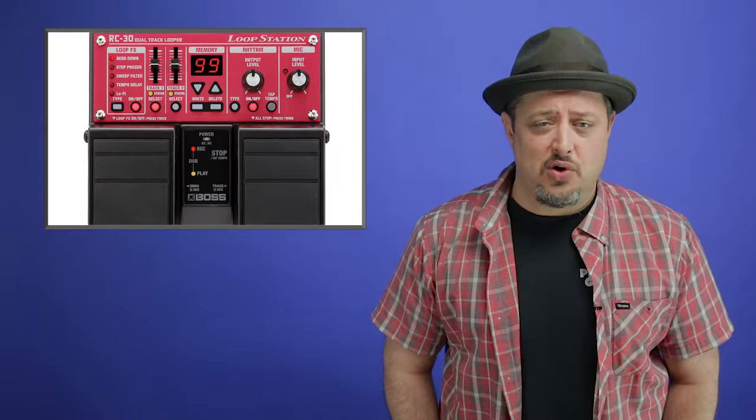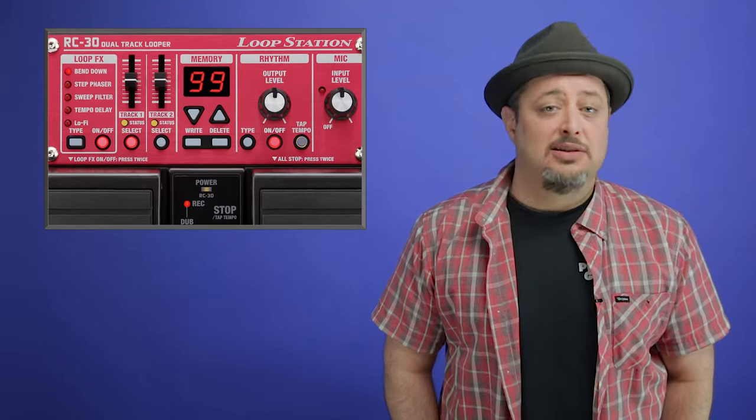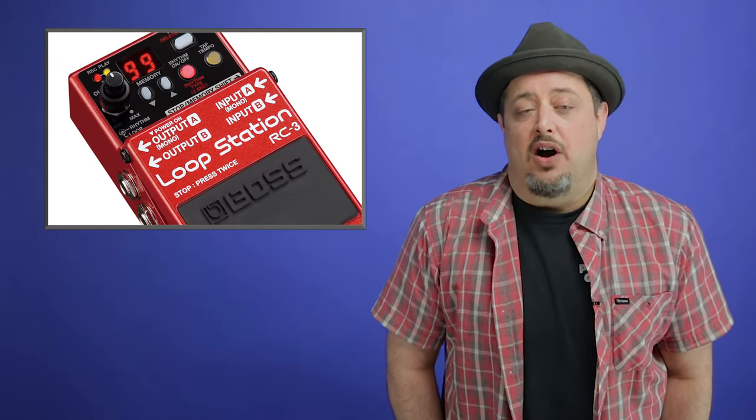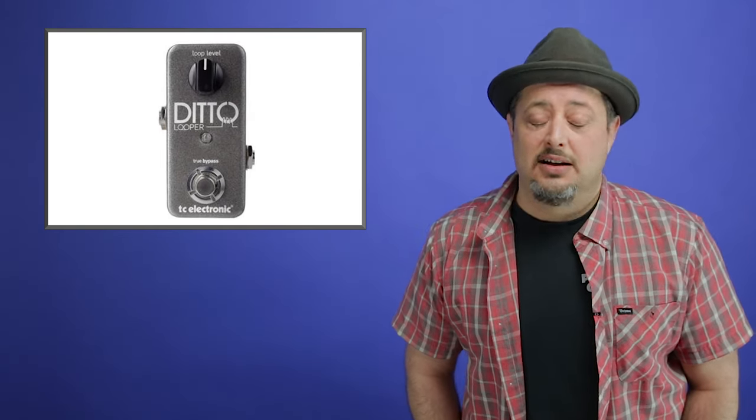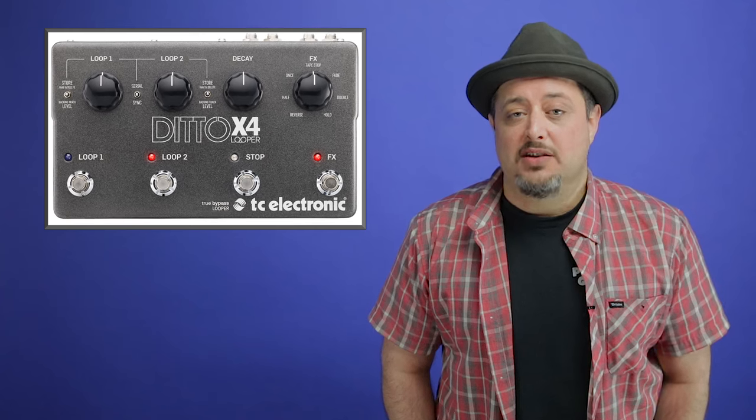Number three: a looper pedal. Looper pedals are a great practice tool, whether it's for your rhythm guitar, your timing, or your lead chops. I use the Boss RC-3. The Ditto Looper is one that's recommended — it's very affordable and easy to use. A looper pedal is great because what's more fun than playing with yourself?